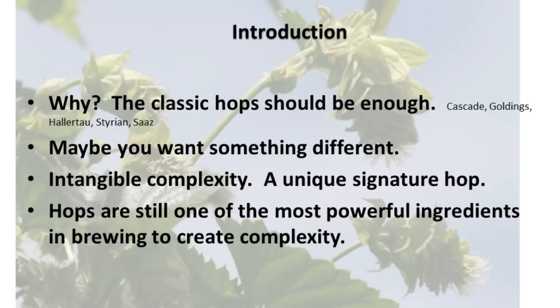I would beg to differ that they are, and we have to think about them in new and cool ways. So why bother? There are so many classic varieties available, and you can brew almost every style in the BJCP guidelines without having to go into these new esoteric varieties. But I think there's something to a lot of these new hops. Maybe you just want something different, or maybe you want to build an intangible complexity into your beer — do something different to separate yourself from what else is going on out there. We think about hops as one of the most unique ingredients for adding complexity into beer, and that's increasing even more so with the new varieties available to us.